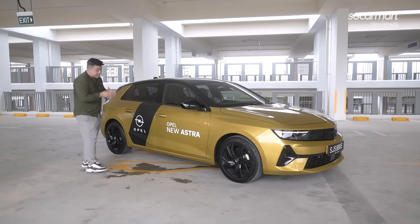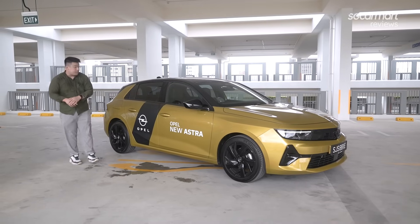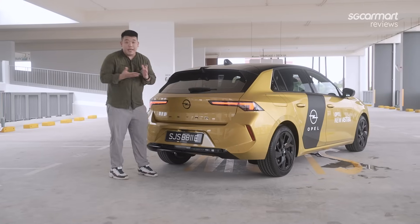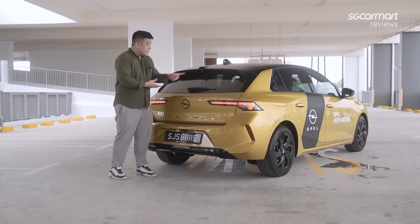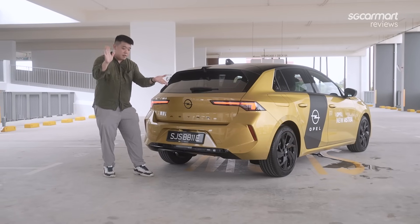When you buy your Opel Astra, you're not going to get this livery right here, but the two-tone paintwork is standard. Moving on to the rear, you get this very large spoiler in the same colour as the black two-tone paintwork. What I really like is this vertically high-mount brake light — it looks really good when you're stepping on the brake, so you're going to have to see a little bit of B-roll right here.